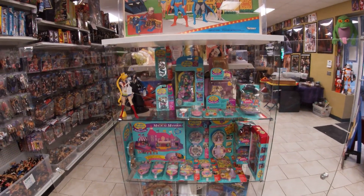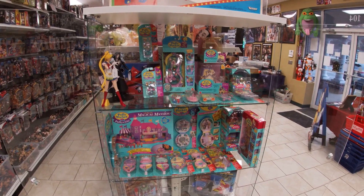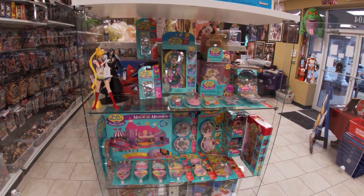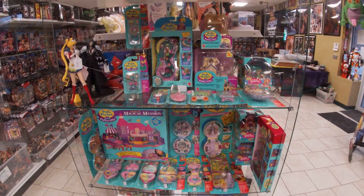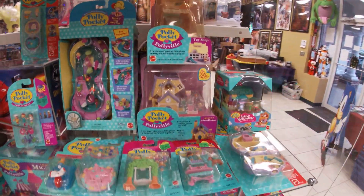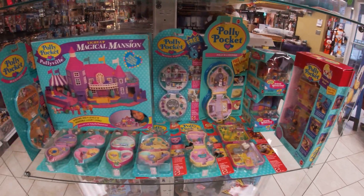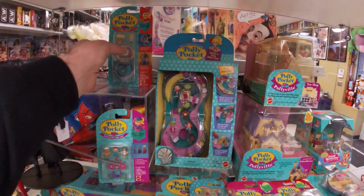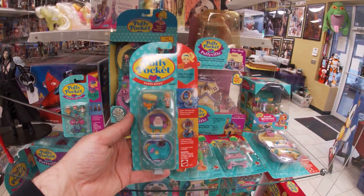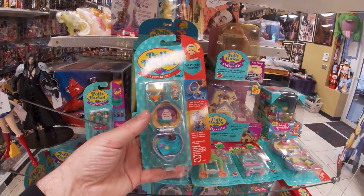What's going on guys? We just got in a sealed and carded collection of vintage Polly Pocket. It's something we really almost never get, so I figured it warranted a quick video. If you look at the shape of these, all like nearly case fresh. Some were really hard to even find another example. I'm just gonna go through and show you them one at a time.